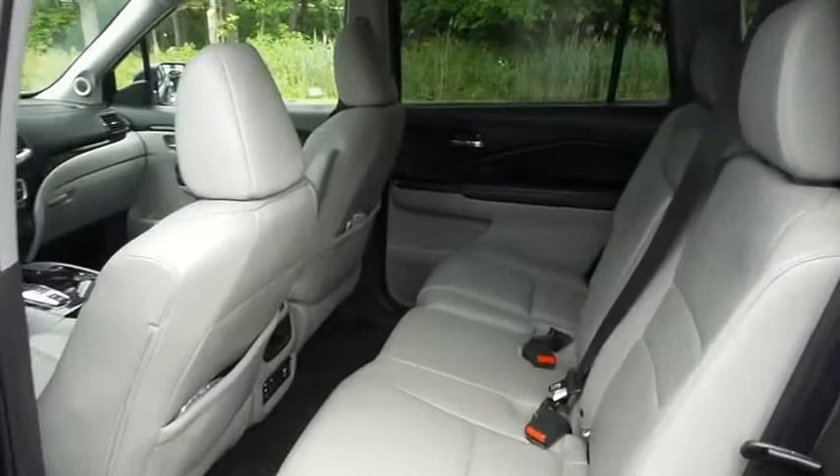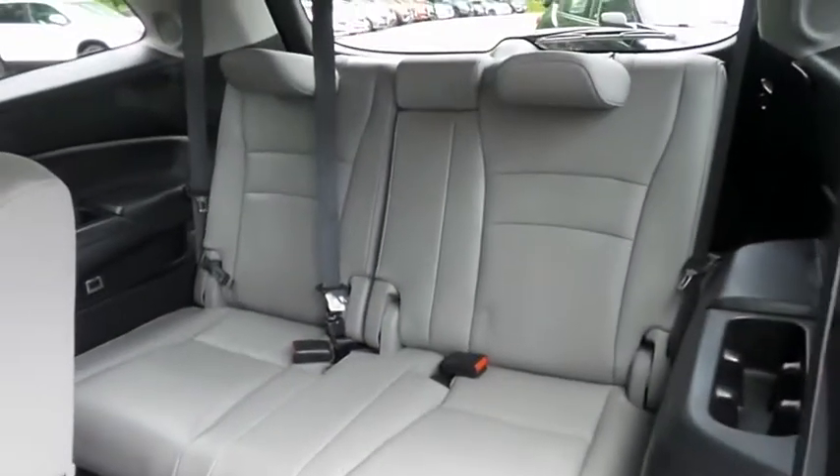This all-wheel drive SUV comfortably seats eight with fold-down third-row seating and plenty of rear passenger space.